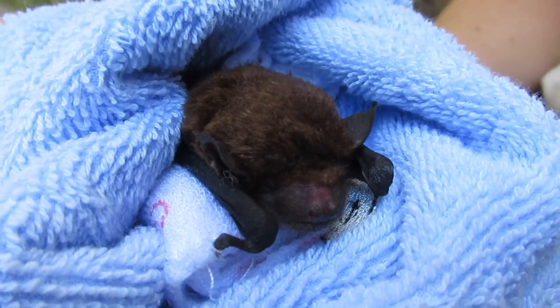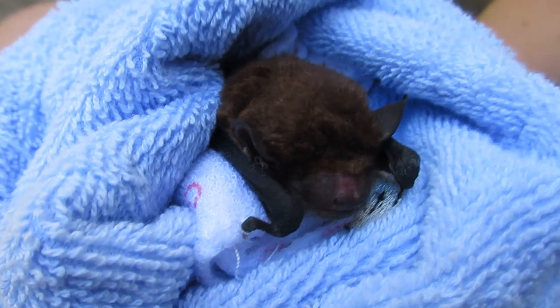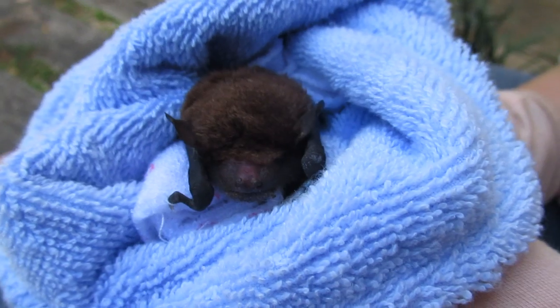There's considerable excitement here today because a cat just brought in a microbat and it's not the usual species that we see. This is actually a greater broad-nosed.